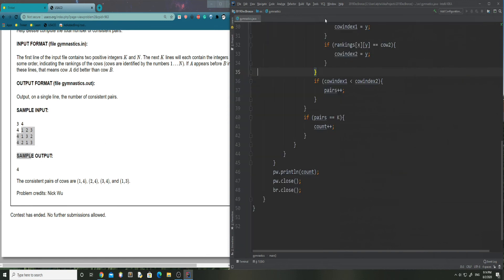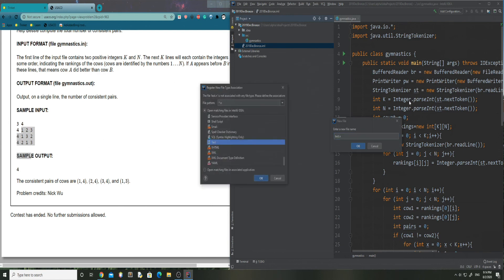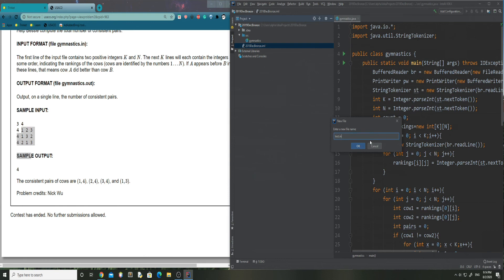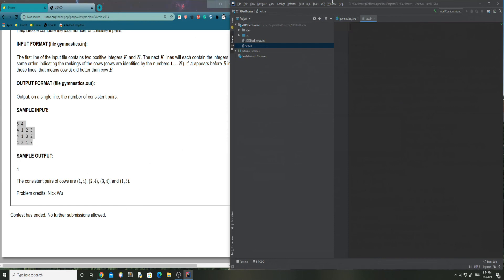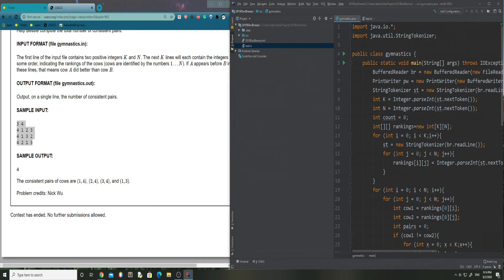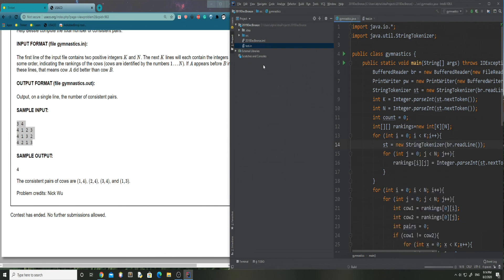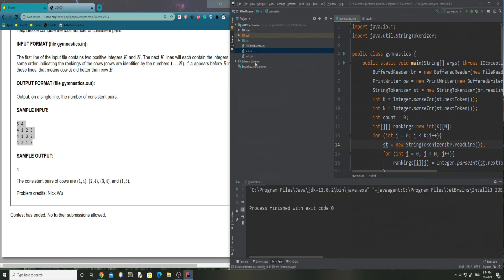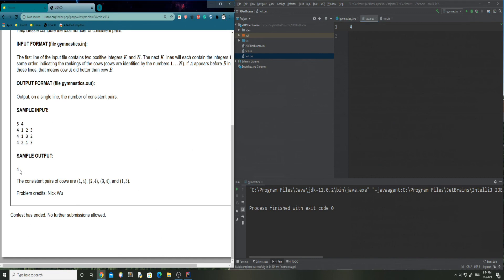Now we can actually test our code. We open up the IDE and create a new test file within our project — test.in. We copy in the sample input, run it, and we get exit code zero. Checking our output, we get a clean value of 4, which is the correct answer.